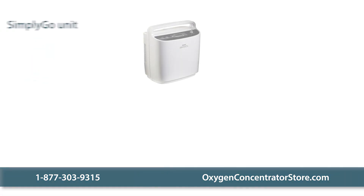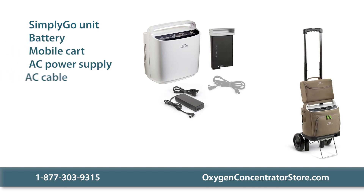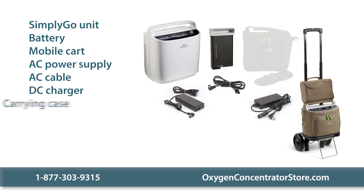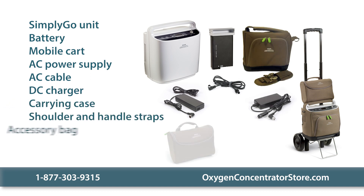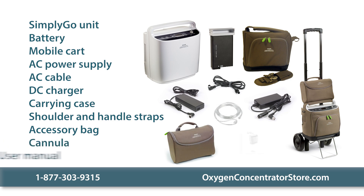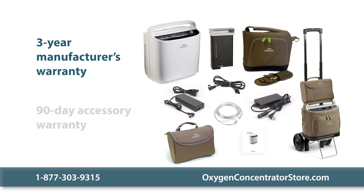Your purchase includes the Simply Go Portable unit, a battery, mobile cart, AC power supply, AC cable, DC charger, custom carrying case, shoulder strap and handle strap, accessory bag, cannula, and user manual. We also offer a three-year manufacturer's warranty on the unit and a 90-day warranty on accessories.